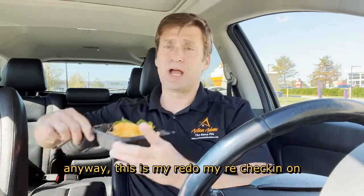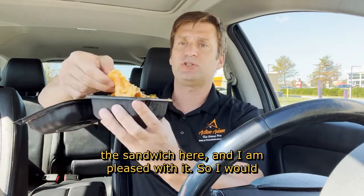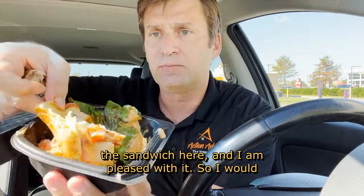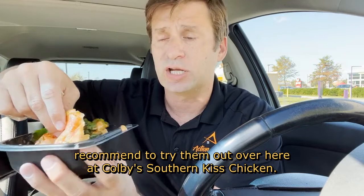So this is my redo, my re-check-in on the sandwich here, and I am pleased with it. I would recommend trying them out at Colby's Southern Kissed Chicken.